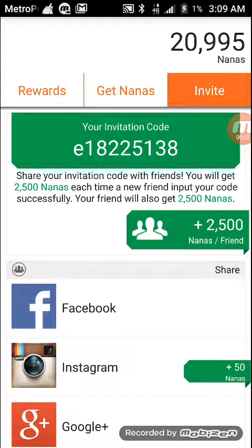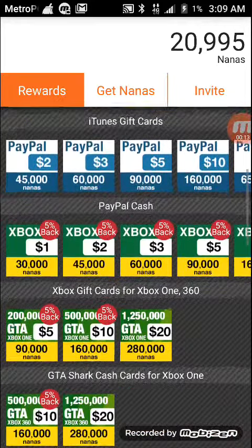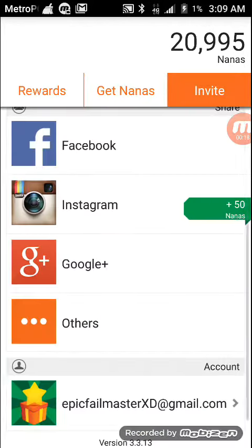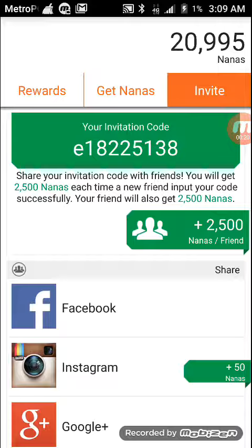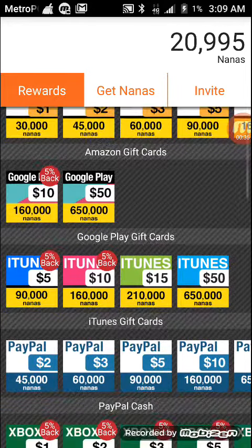Hey guys, it's me here and right now we are in an application called AppNana where you can earn gift cards. The reason why I'm here is that we can share our invitation codes in the comments below. You guys can use this code right here — this is mine — and we can just keep on sharing our codes and keep on getting nanas.